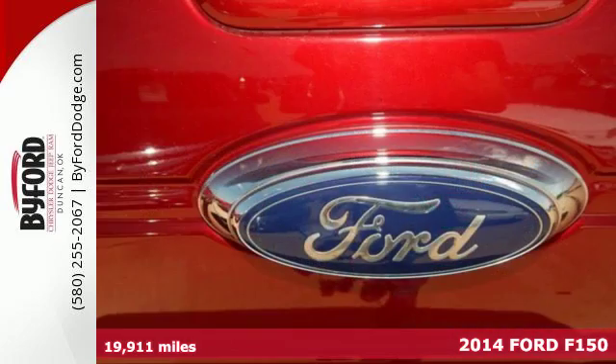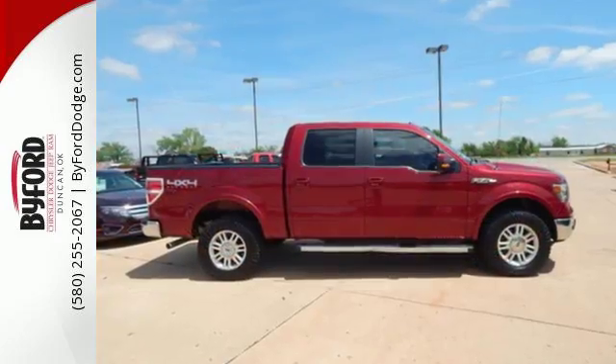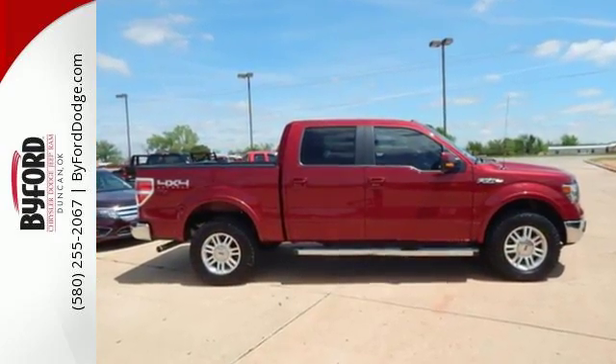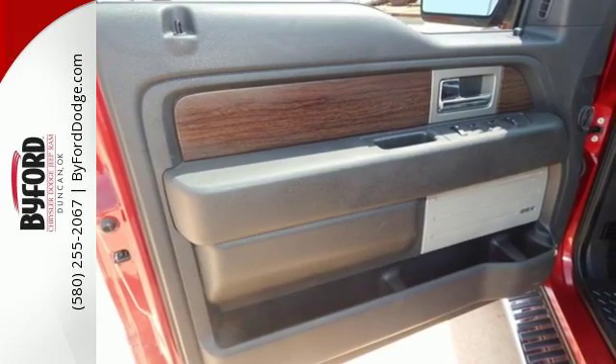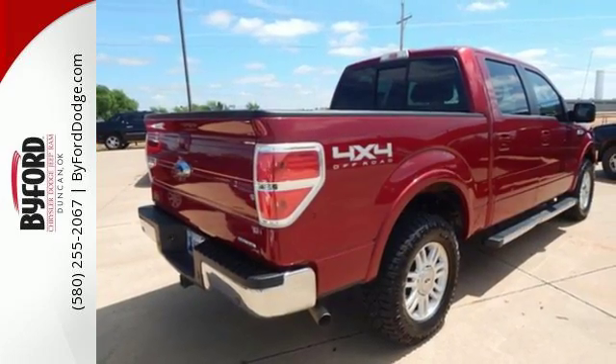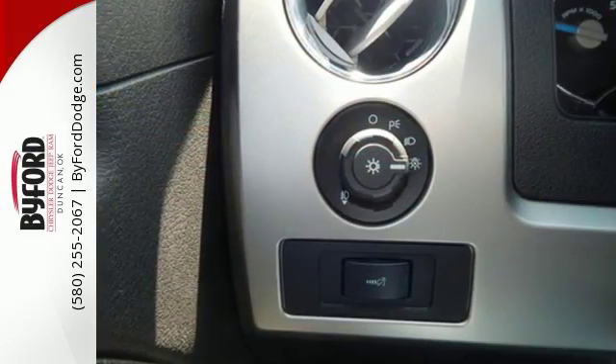This F-150 is the full-size pickup that delivers reliability day in and day out. So, it doesn't matter how bad the roads are, you'll rest assured that you're safe and secure, surrounded by multiple airbags as well as standard stability and traction control. And though the weather may be rough, you'll hardly notice tucked inside its comfortable and quiet interior.